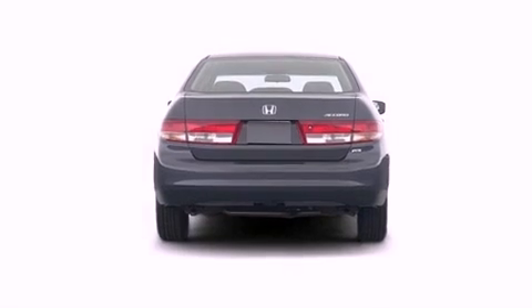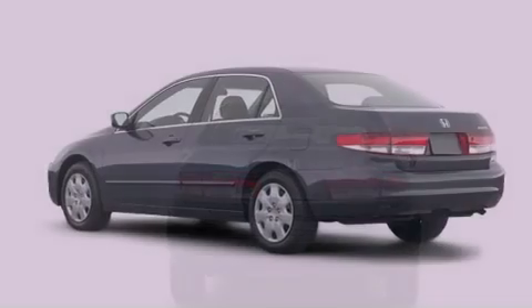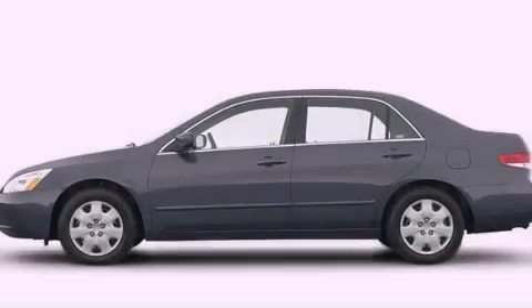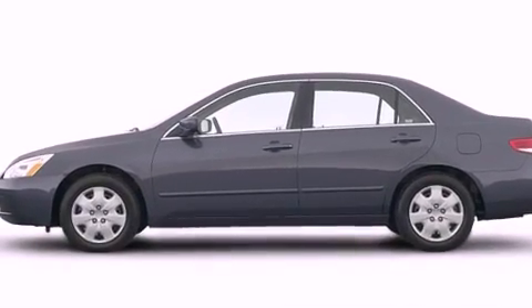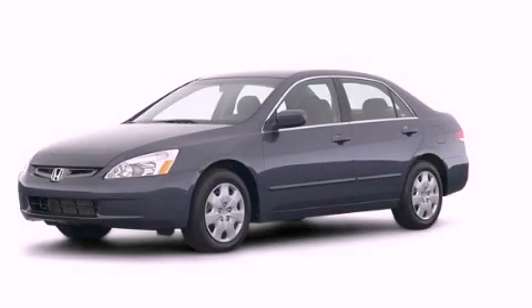A rear window defroster, an illuminated entry system, and air conditioning. With an EPA estimated rating of 33 miles per gallon on the highway, this vehicle pays off in the long run. We invite you to contact us today to learn more about this vehicle.